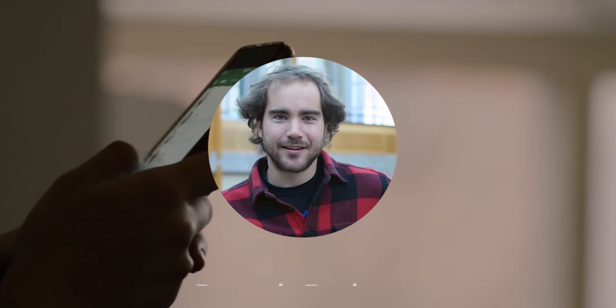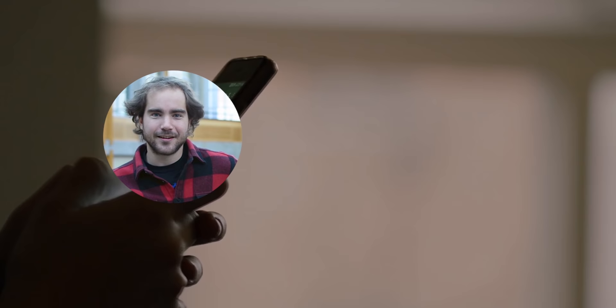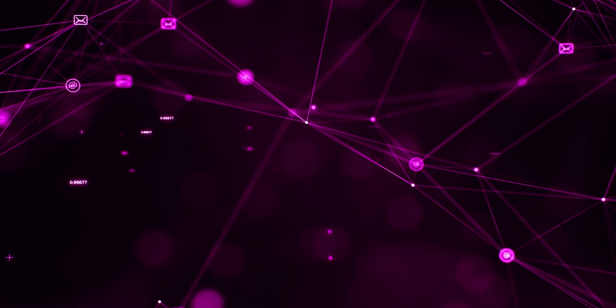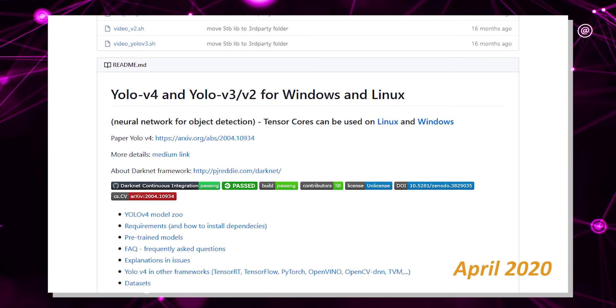You may or may not have heard of the original creator Joseph Redmond, who tweeted in February 2020 that he would step down from his research of his brainchild YOLO due to the societal impact their work was having. He stated: 'I love the work, but the military applications and privacy concerns eventually became impossible to ignore.' Redmond created three iterations of YOLO in partnership with Ali Faradi. Later in April 2020, YOLO v4 appeared — but by none of the original authors — Bochofsky et al. published the paper and it was peer reviewed, with GitHub code uploaded to AlexiAB/darknet, and everything seemed fine.